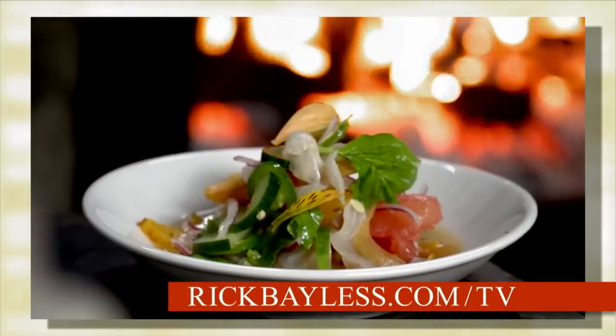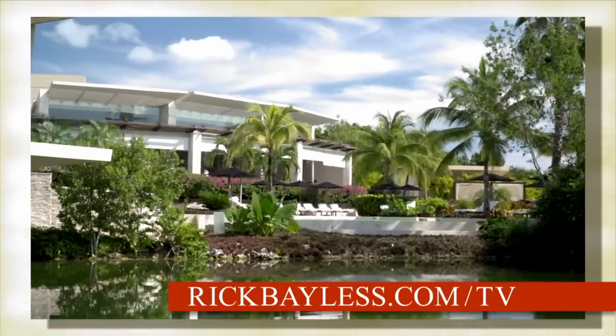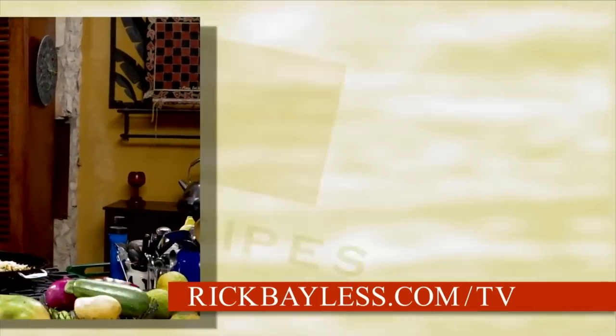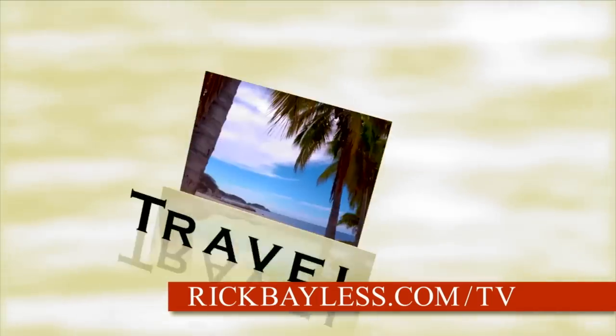So I've fired up your appetite — some of my favorite dishes, entertaining tips, and Mexican travel inspirations. Now I want to hear what you have to say. Visit us at RickBayless.com/TV for recipes and a whole lot more.